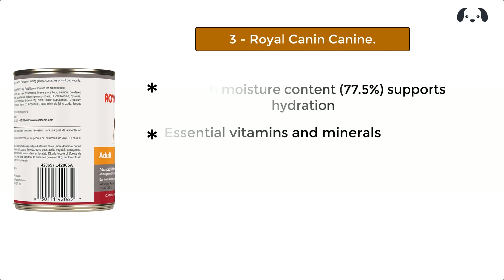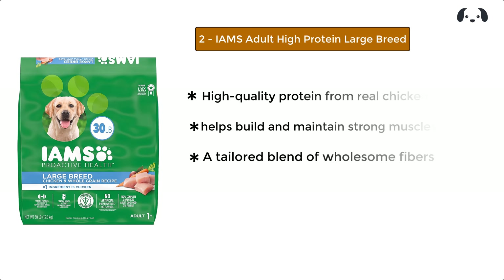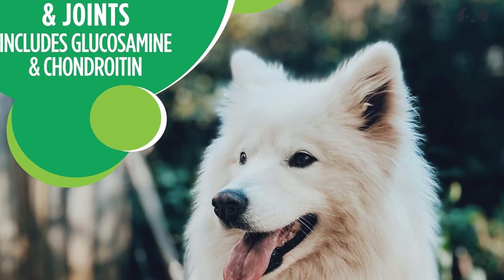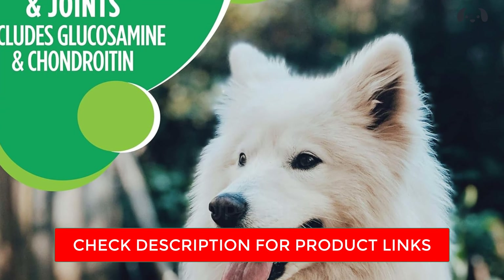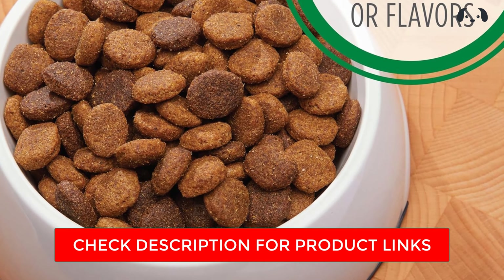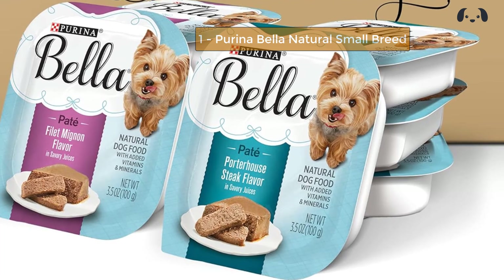At number two, we have Iams Adult High Protein Large Breed. High-quality protein from real chicken helps build and maintain strong muscles for effortless movement. A tailored blend of wholesome fibers and prebiotics promotes healthy digestion and gut health, and essential antioxidants support a strong immune system for an active, healthy life.